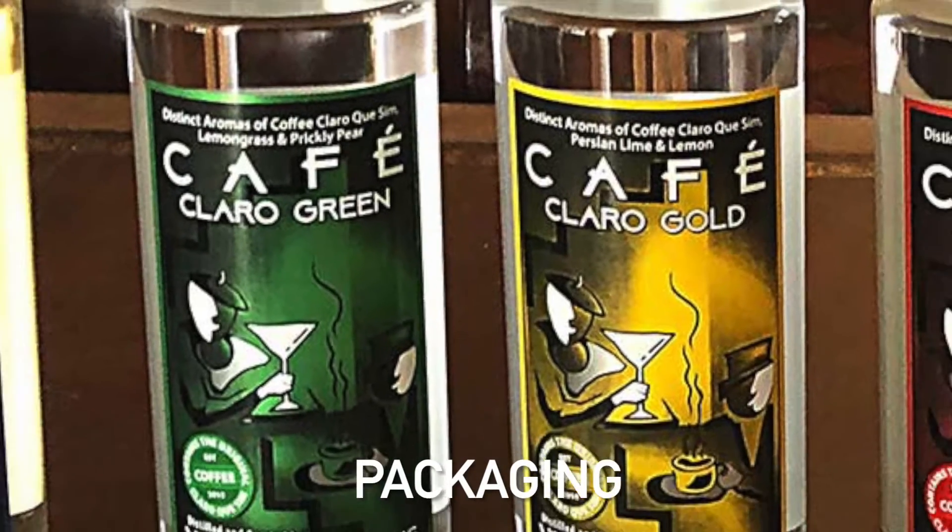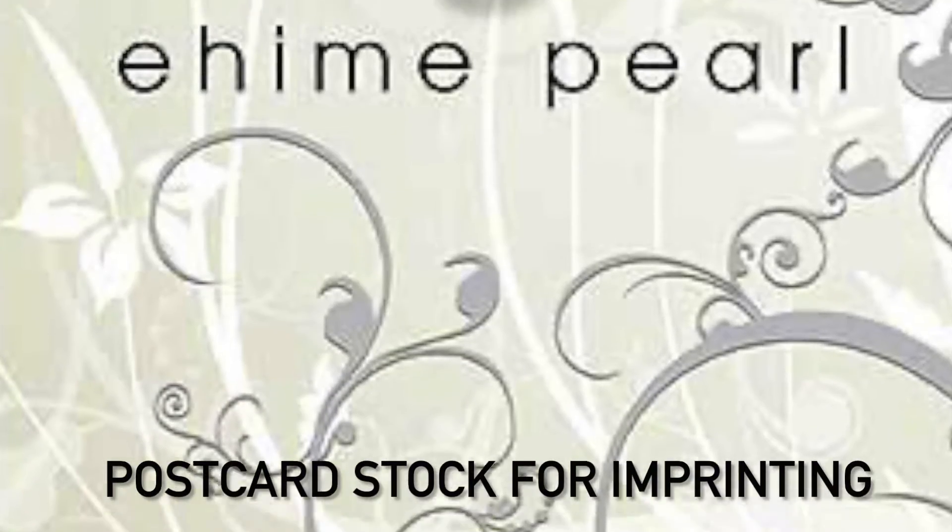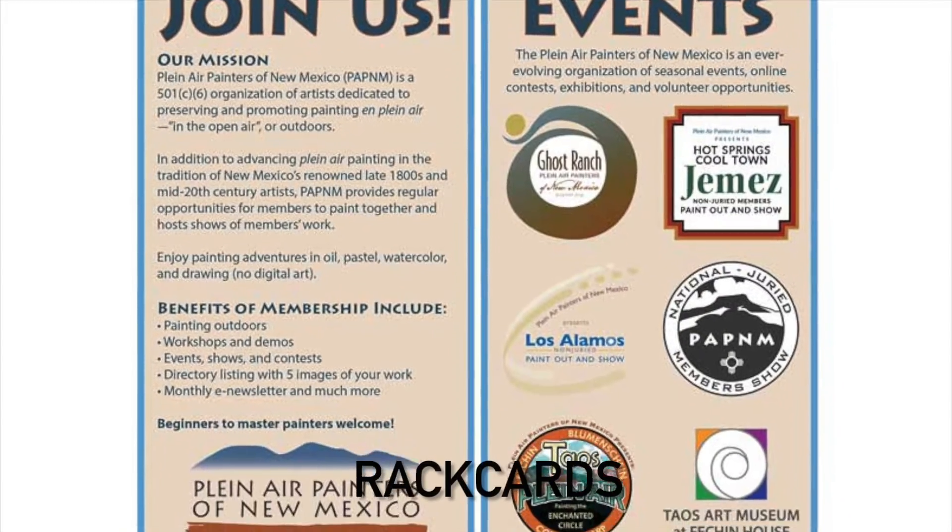Here are a few examples from our portfolio, some of which are called evergreen, meaning they don't expire and can be used year after year.